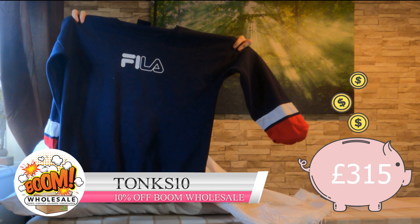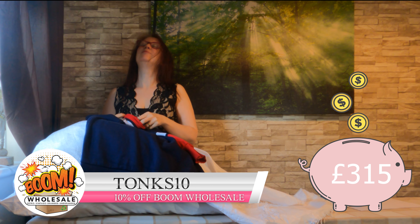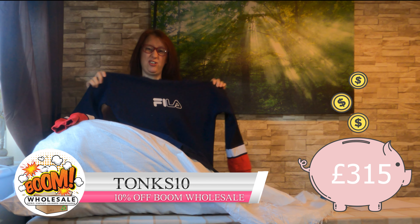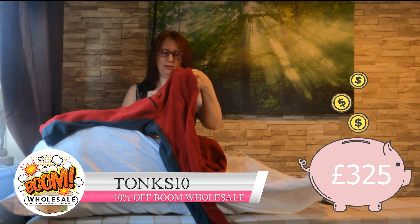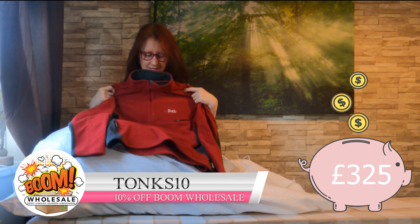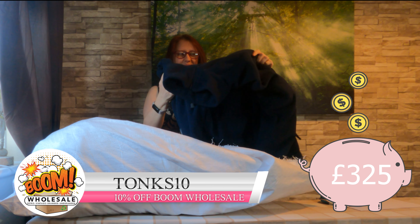We've got this really cute Fila sweater with just nice coloured sleeves. And we have a Rab — it's a decent brand. It's a wee fleecy one, so I guess this is for if you're out hiking and cold. That's one brand I've never found out in the shops.